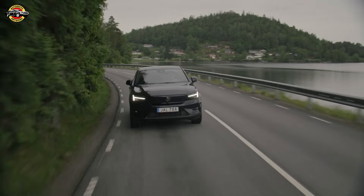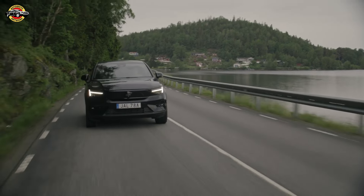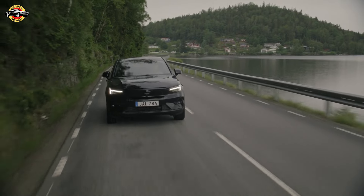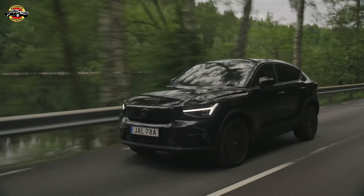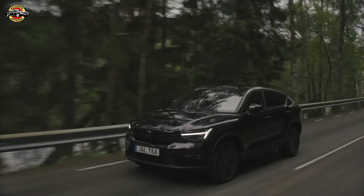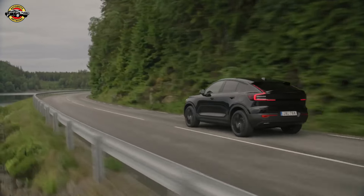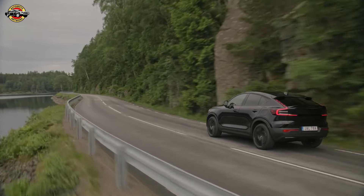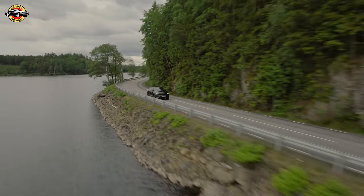The EC40 offers several electric drive options. The Volvo EC40 Single Motor delivers 175 kW, 238 horsepower, and 420 Nm of torque. This rear-wheel drive variant features a 70 kWh battery, achieving 0–100 km/h in 7.3 seconds and a top speed of 180 km/h. The range is between 445 to 487 kilometers according to WLTP standards.